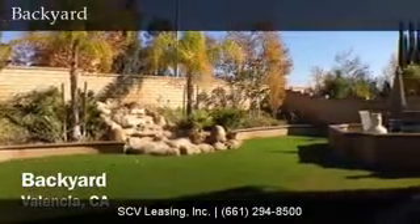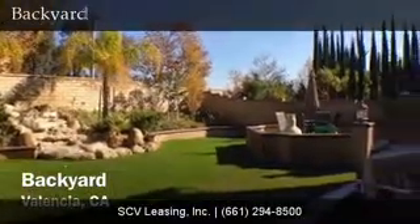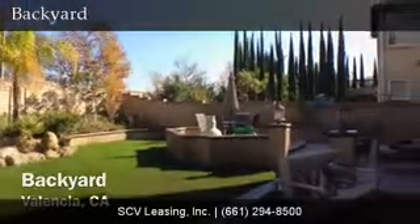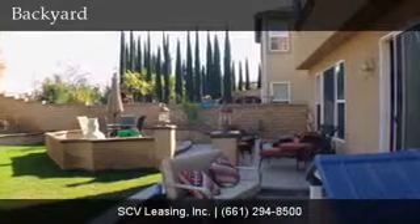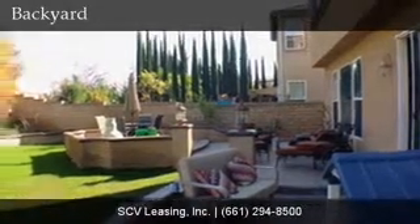The large backyard can be easily accessed via sliding glass door off of the kitchen and features lush landscaping throughout, with a green grass area and patio area with plenty of room for entertaining.